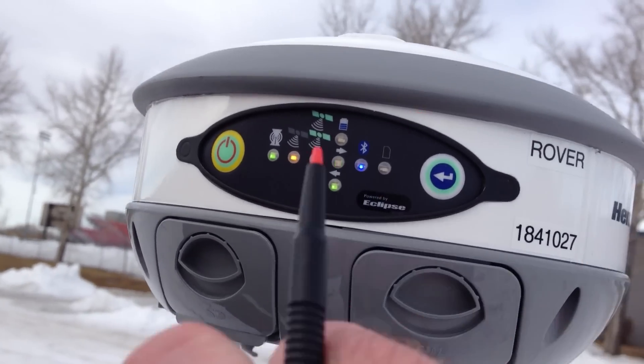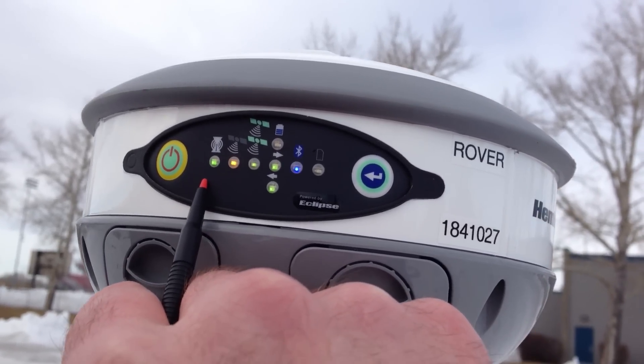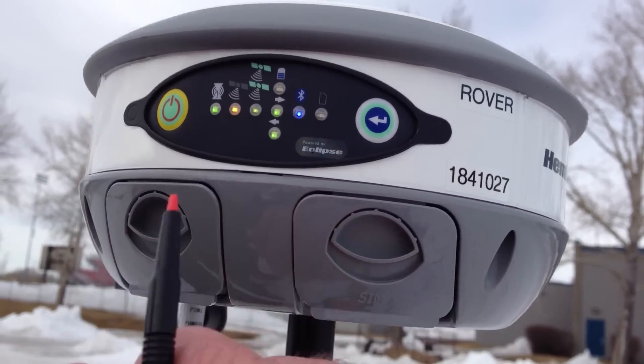The rover already has a fixed solution. The RTK light indicator is blinking green once per second.